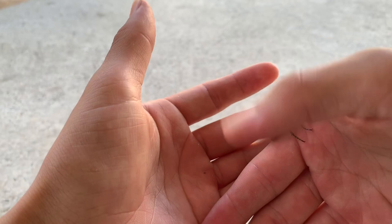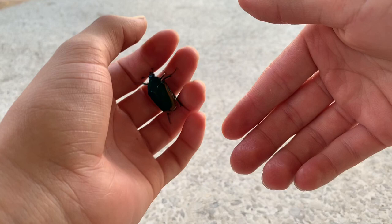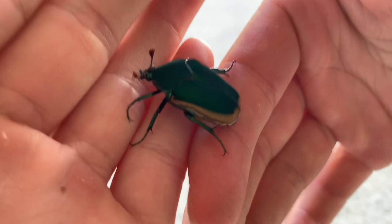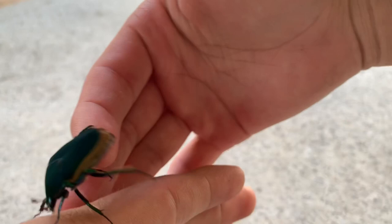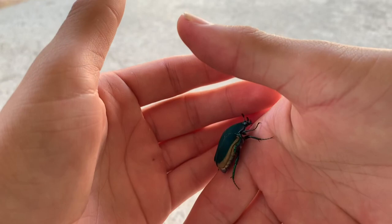Now I think I'm going to let him go soon. Let's see if I can get some close-ups of the face. When they're walking on you like this, for me it actually feels kind of satisfying — it feels like little pinches when they walk over you.